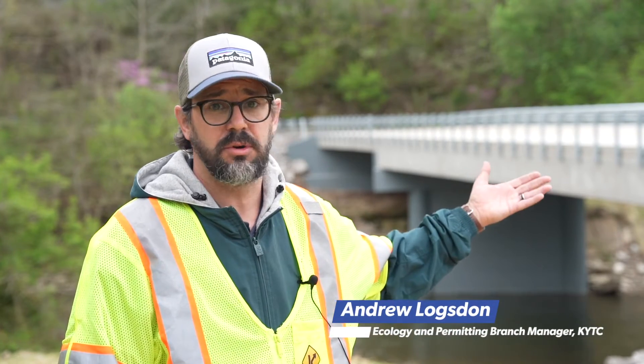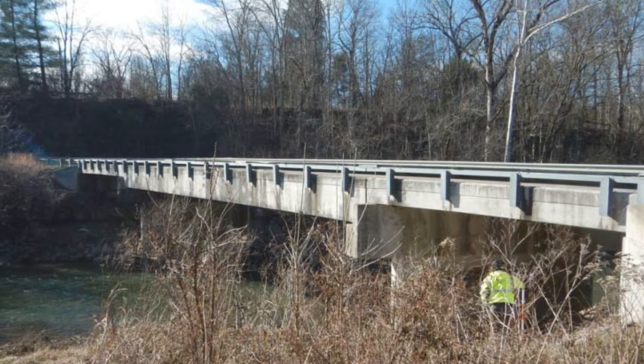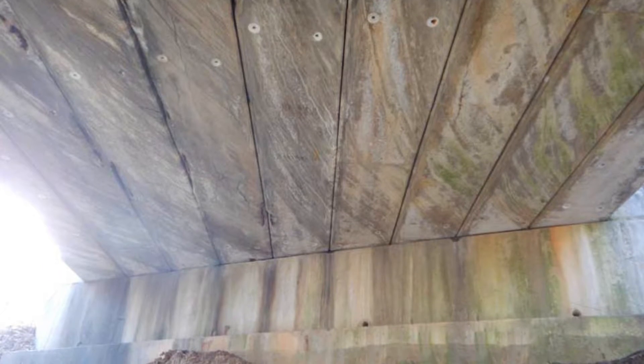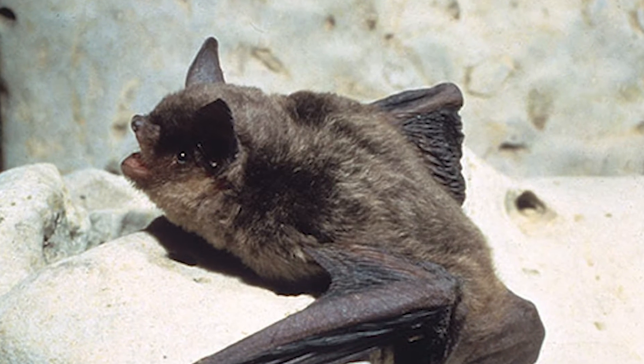In the fall of 2018, the Bridge in Kentucky team came out to assess this bridge for potential impacts to threatened and endangered species. Underneath they noticed heavy staining from guano — an easy sign that bats are using the bridge. The gray bat is an endangered species and an important part of a healthy ecosystem.